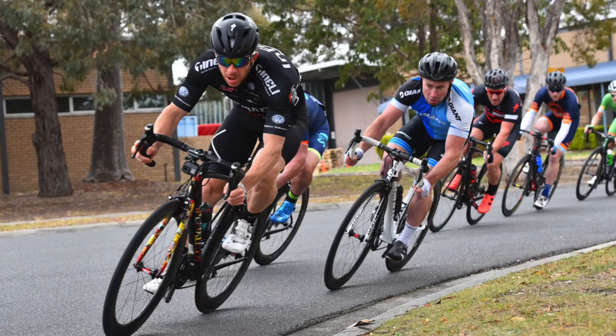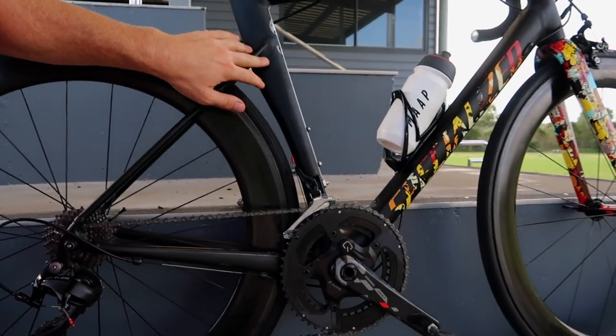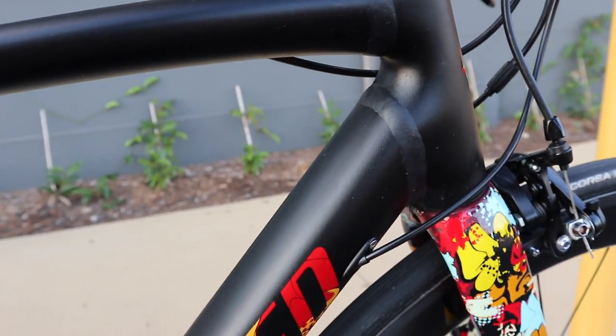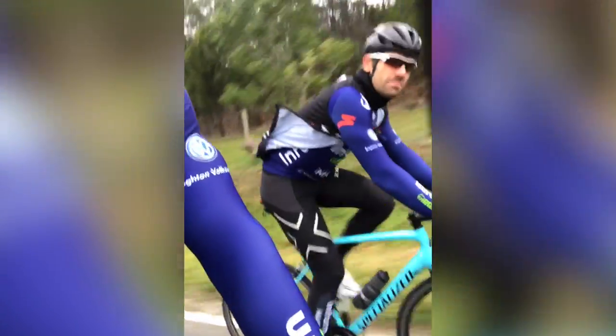Out of the saddle and cornering, it gets a big tick - it's very stiff. Specialised calls it DeLuzio Smart World Technology in the frame, which makes it a more compliant yet stiff ride, and I certainly feel that. Having said that, it is a little bit harsh - aluminium is known to be a harsher material than carbon fibre and titanium. In a one-hour crit it doesn't matter so much, but if you're riding 150Ks on this thing you're definitely going to notice fatigue in the neck, shoulders and lower back.